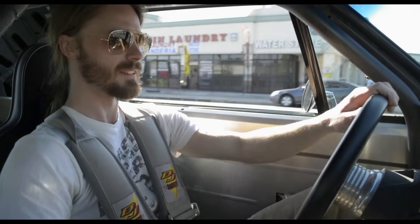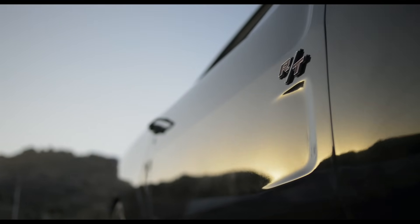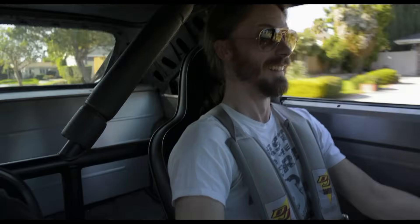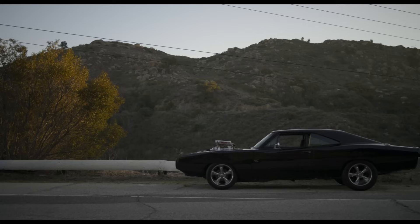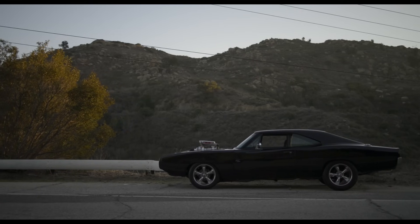I'm an owner and partner at Picture Car Warehouse and this is my Fast and Furious Charger. I don't know if I'm going to be able to actually say anything during this entire drive — I think I'm just going to end up laughing the entire time. I've always been a Mopar guy, a Dodge guy, just because everybody else had Chevys and Fords, and the lines of the Mopar were so much better to me, with so many more cool things like the Hemi.